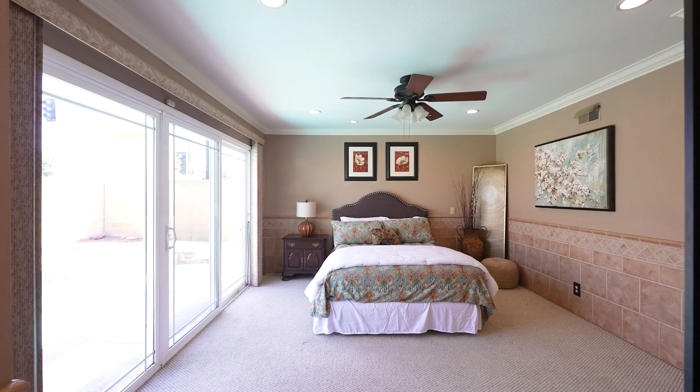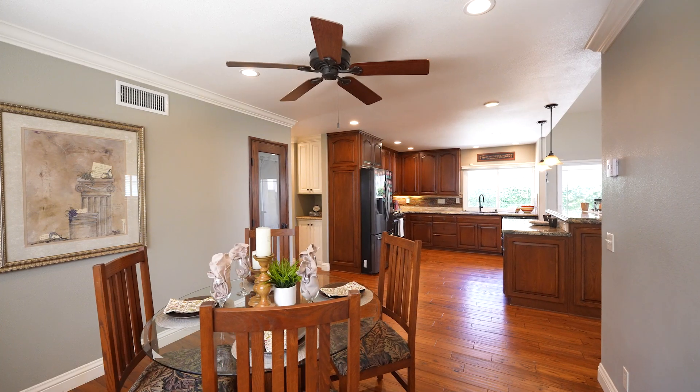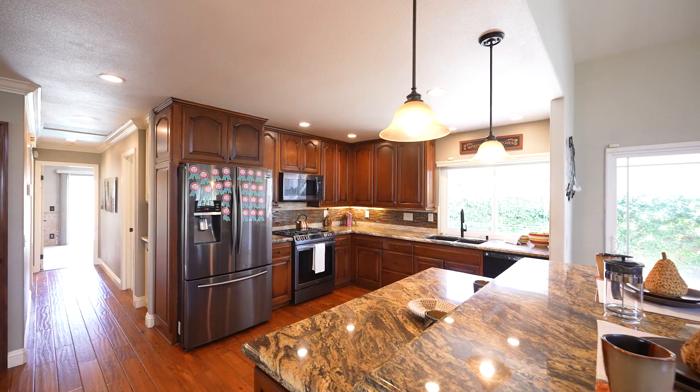The king-size master suite offers a luxurious retreat to unwind. The remodeled kitchen is a chef's dream, boasting custom cabinets, granite countertops, an island, and recessed lighting.